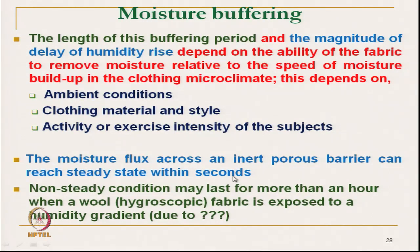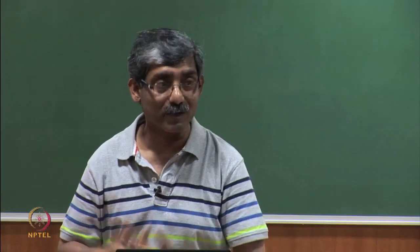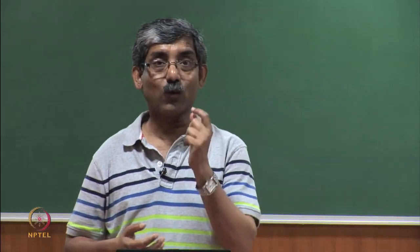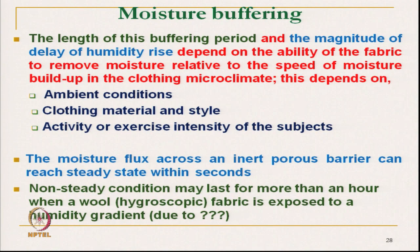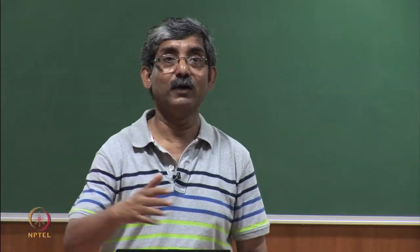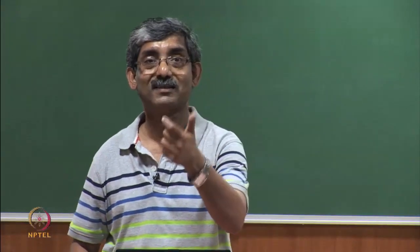The moisture flux across an inert porous medium is basically instantaneous, because it is porous and inert and does not absorb moisture. It flows only through the pores via diffusion, and transmission is immediate.